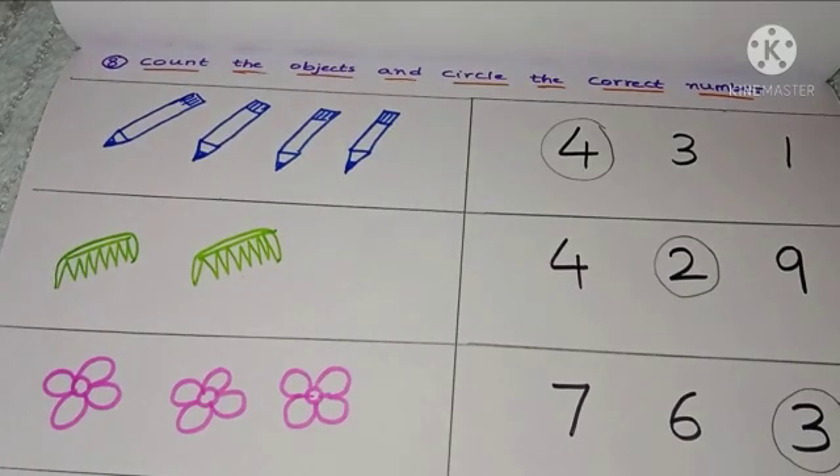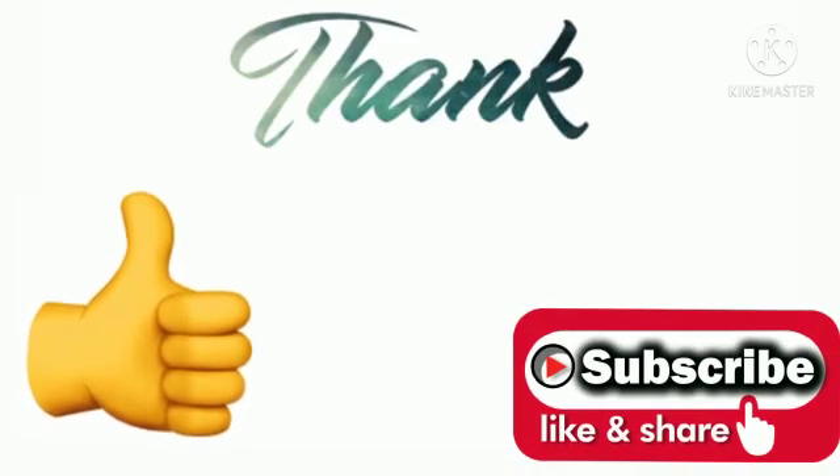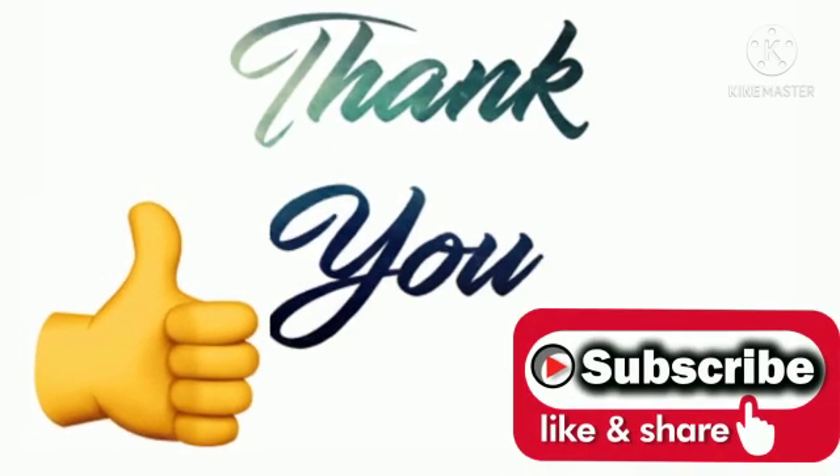Keep changing worksheets for your children depending on their learning progress. If you like the video, please subscribe, like, and share our channel. See you next time.